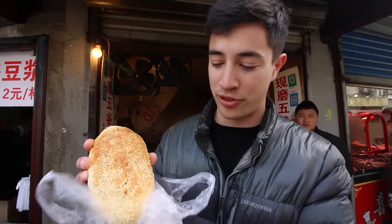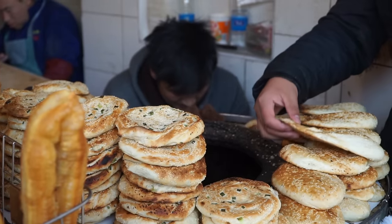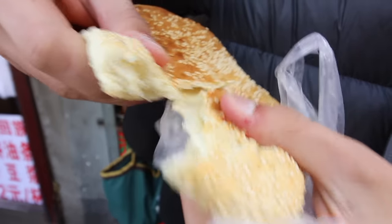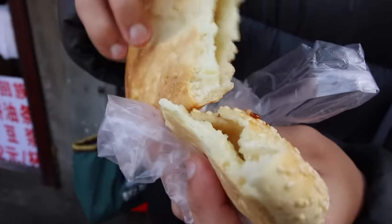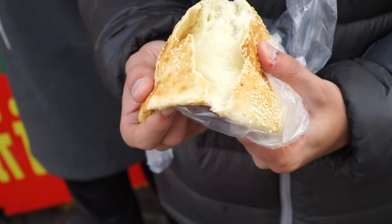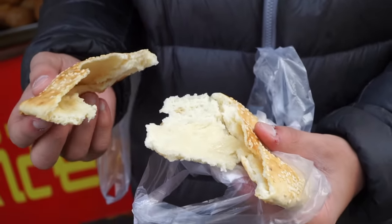At our next spot we have a shaobing, which is a baked bun topped with a bunch of sesame seeds. We have got the sweet kind, so this should be filled with a lot of melted sugar. I'm going to tear into this and show you guys the inside. You can see some gooey sugar in there. Let's take a big bite. It almost tastes like a bagel on the outside with a really strong sesame seed flavor, and then sweet on the inside — very, very sweet, lots of sugar, and it's kind of caramelized inside.